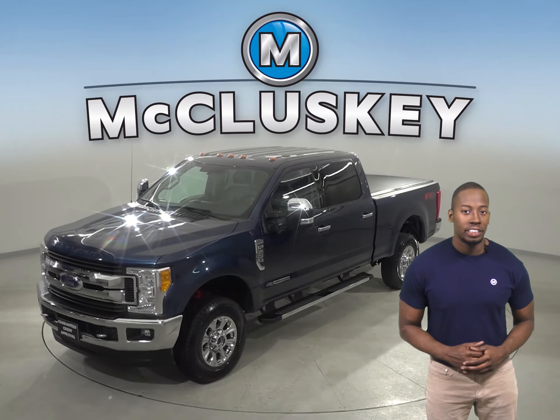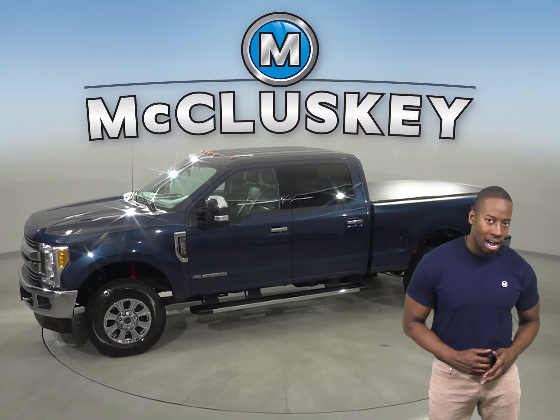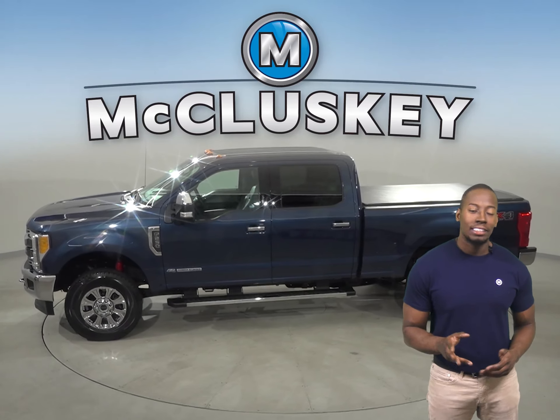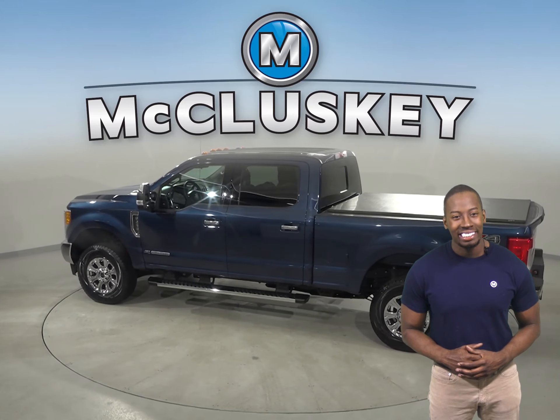Here we have a reliable 2017 Ford F-250 XLT. It has 41,000 miles on the odometer, which means this vehicle is covered by our free lifetime warranty for unlimited miles and years.